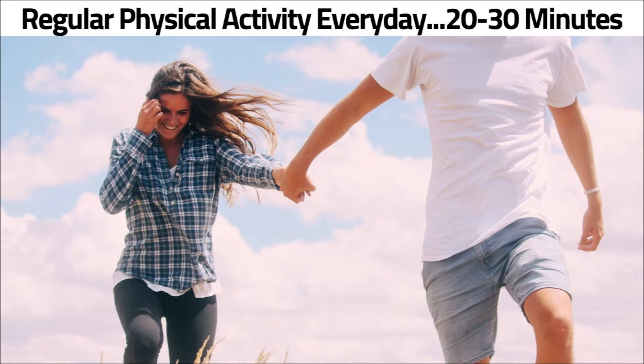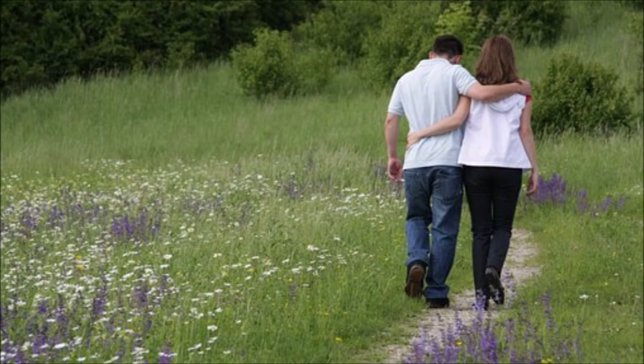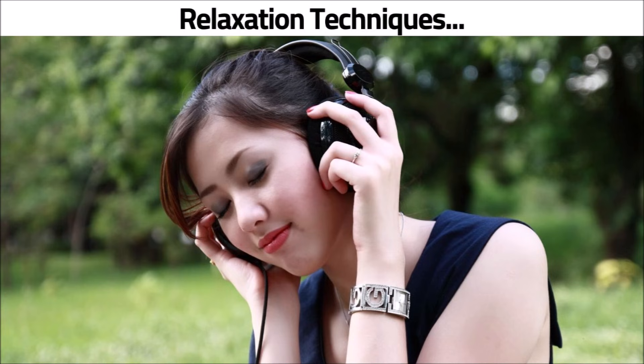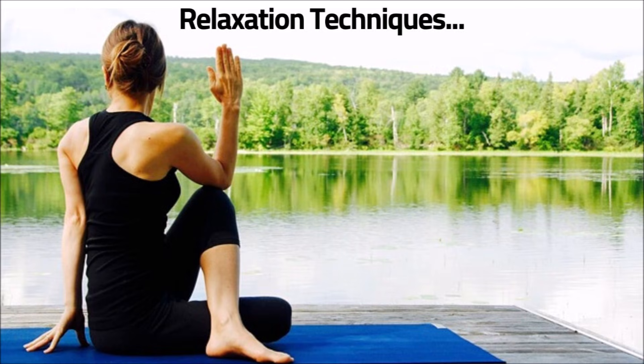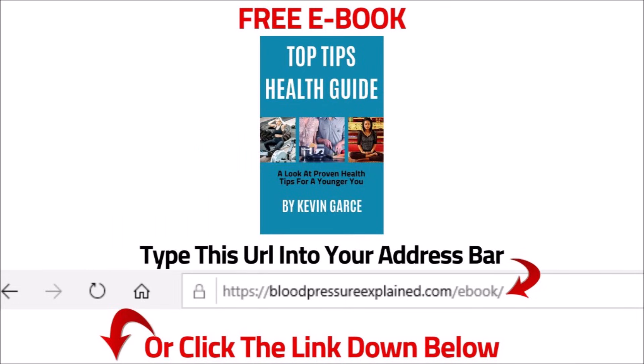Try to get regular physical activity every day — aim for 20 to 30 minutes. It doesn't have to be strenuous exercise; take walks around your neighborhood, in the park, or at the mall. Also practice relaxation techniques like warm baths, listening to soothing music, meditation, yoga, pressure points, and breathing exercises.